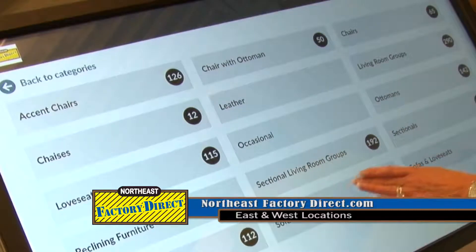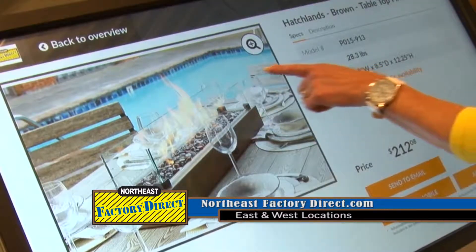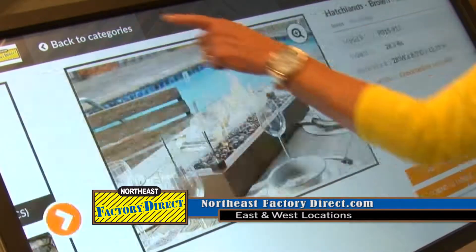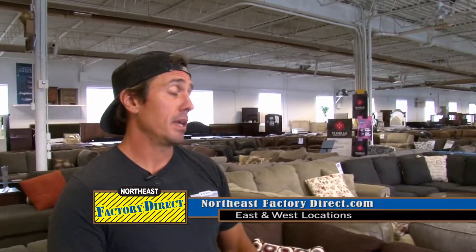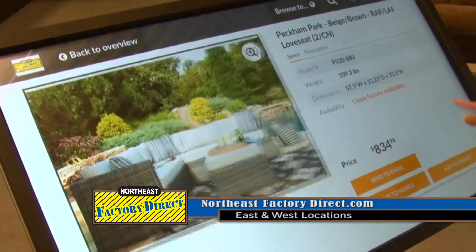That has to be the coolest technology. Because we have so many products — we do have a big warehouse here, but we have so much more to offer. We have thousands and thousands of products. So we have touchscreens so you can easily, if you're coming in looking for a bench, quickly go through and look for whatever you need that's not on the floor. What I liked about it is that I could see how it's going to look in my home, and then I could email it to myself with the price already on it.